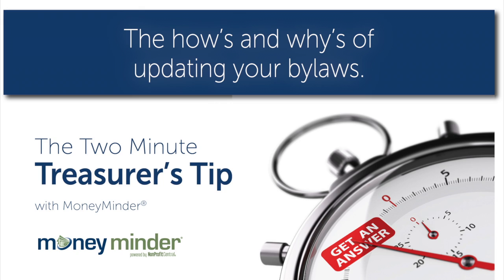So look into it. That's it for today. Be sure to click the subscribe button to get new episodes automatically. And if you have a question, email it to me at info@moneyminder.com so I can address it down the road. My name is Cindy Michael, and this is your Two Minutes Plus a Little Bit Treasurer's Tip for today.